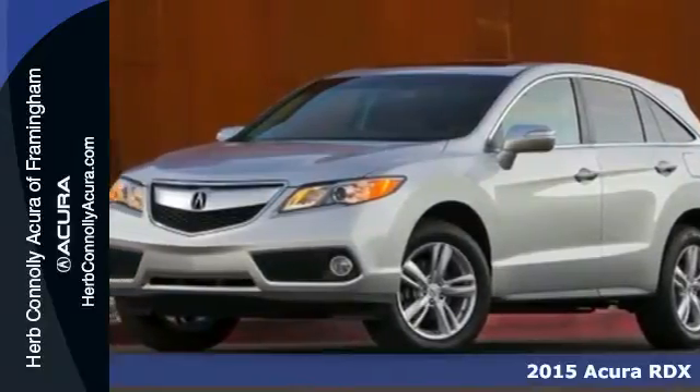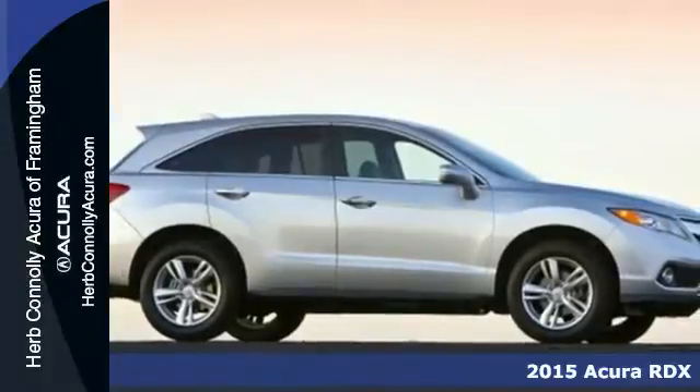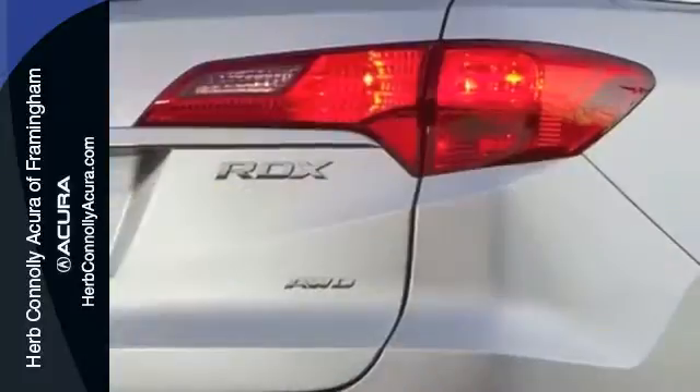Here's a 2015 Acura RDX. Enjoy the impressive 3.5 liter V6 engine when you get in and go. You won't even have to take the key out of your pocket thanks to the keyless access system.